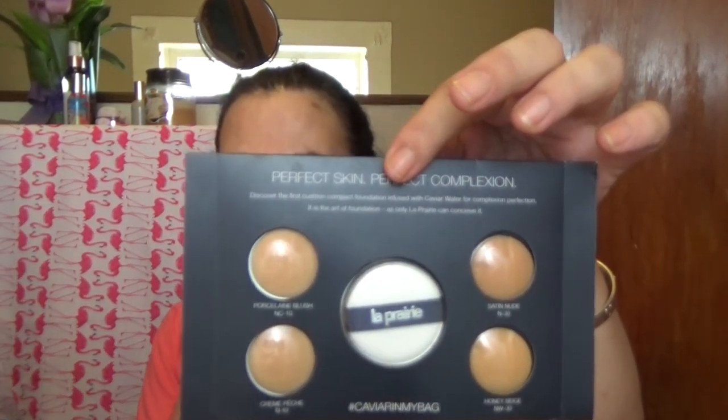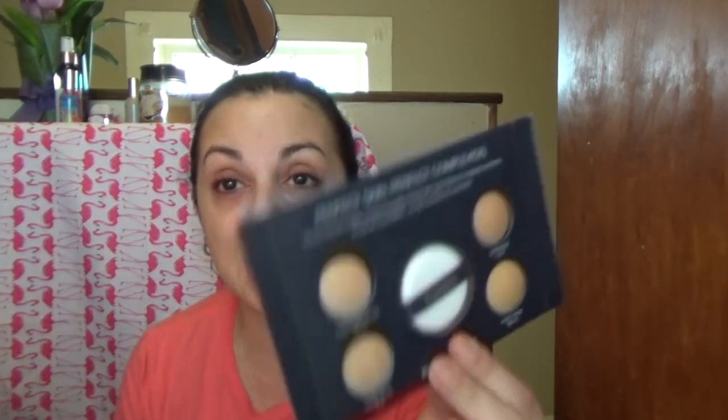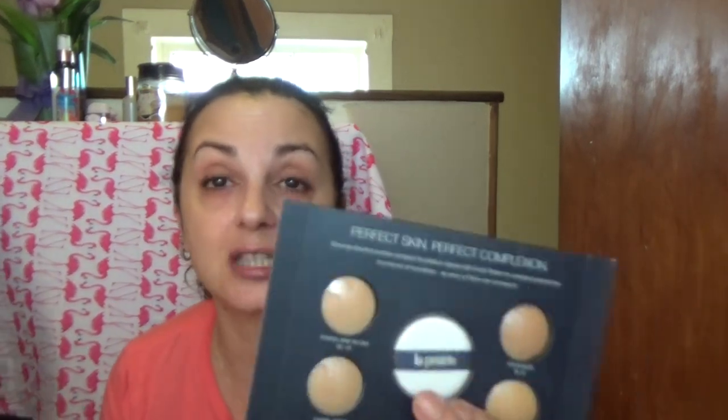I belong to GlamSpotters and things like that, and they will sometimes send you really cool expensive things to try, sometimes full size. This is an extremely cool sample because they even include the sponge that comes with the actual product.